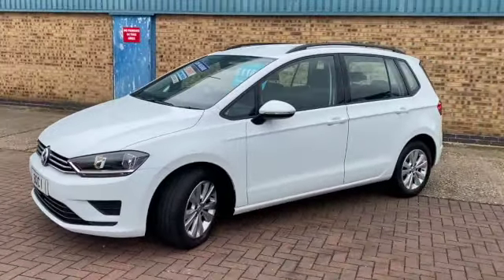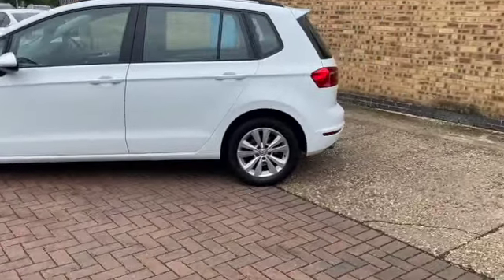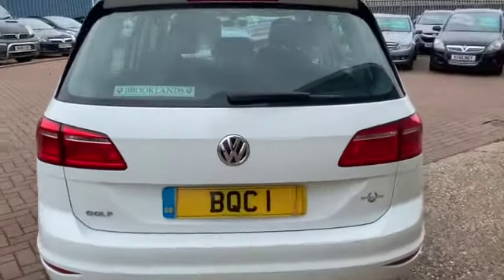This one has daytime running lights and it's a really economical car as well — 54.3 miles to the gallon and it's only £30 a year to tax. We've got these lovely alloy wheels, and you get a bit more room in the SV.